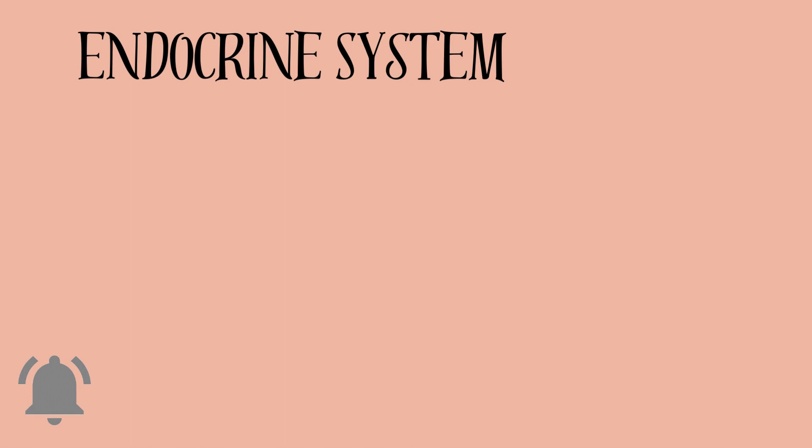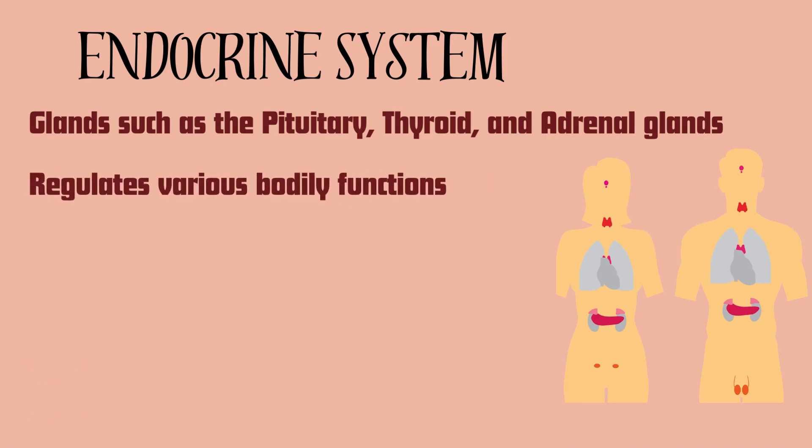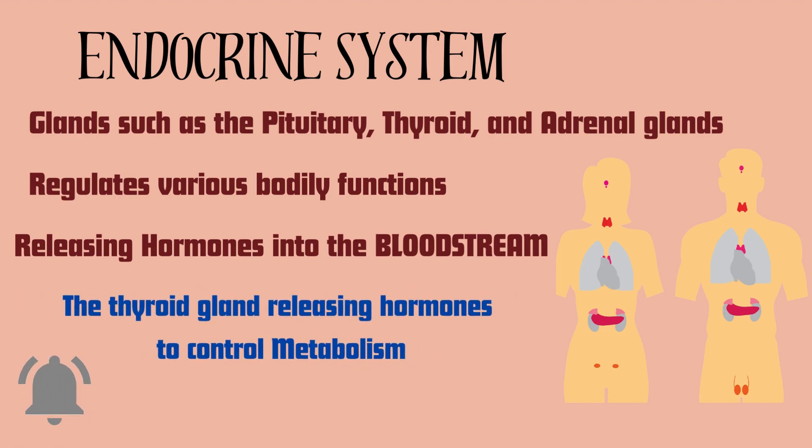The endocrine system is next, which includes glands such as the pituitary, thyroid, and adrenal glands. The endocrine system regulates various bodily functions by releasing hormones into the bloodstream. An example is the thyroid gland releasing hormones to control metabolism.